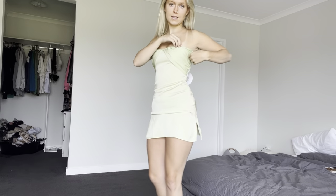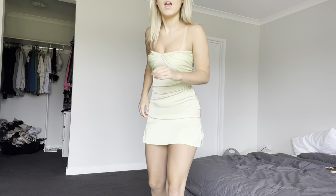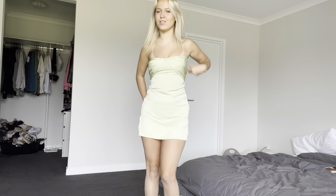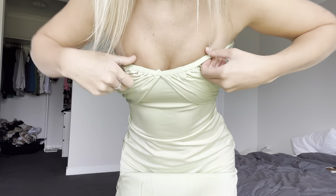Also, the dress has a zip on the side, which is super handy because if you're alone and the zip is at the back it can be so annoying to reach. It's also got a little sticky part so it doesn't slip down.